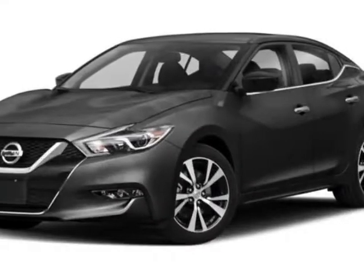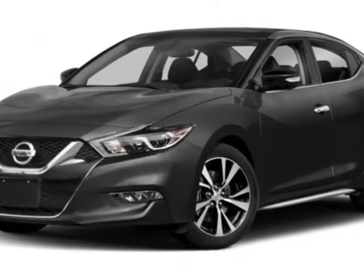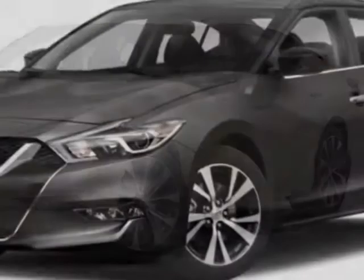Take a look at this new 2018 Nissan Maxima. For your protection, this vehicle has a full factory warranty. This Maxima boasts a 3.5-liter engine and has a CVT transmission.